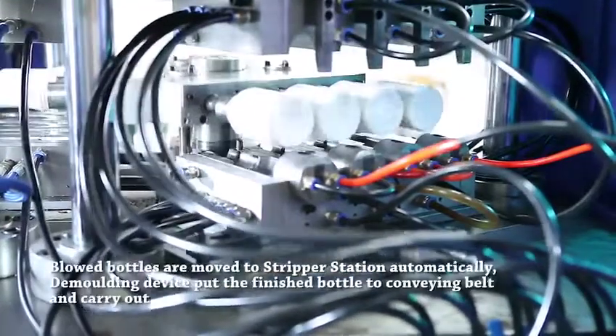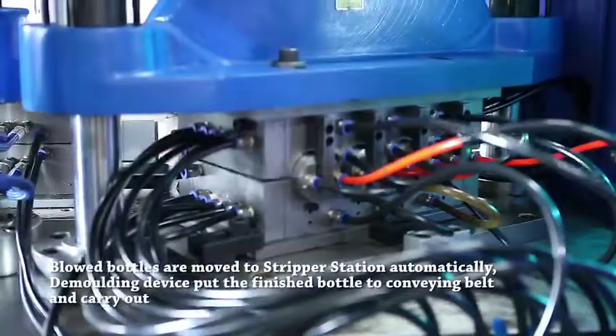Stripper Station: Blown bottles are moved to the stripper station automatically.